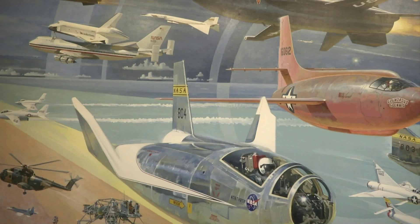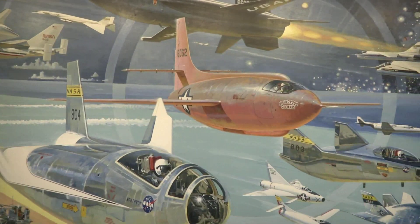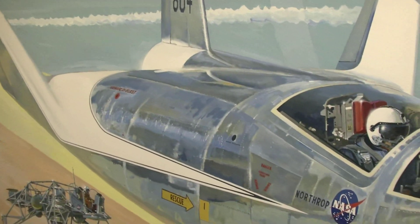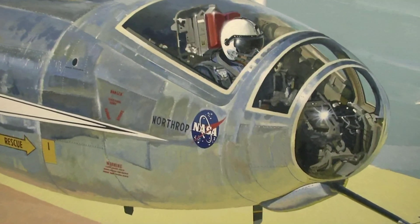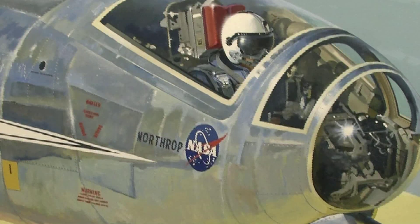While everything is focused on Chuck Yeager's X-1, some details are fixed on the future. This airplane does not have wings, and we thought that lifting bodies were going to be the next big thing. This painting is 40 years old. We just now have a lifting body under test. The Dream Chaser is out in one of our hangars.